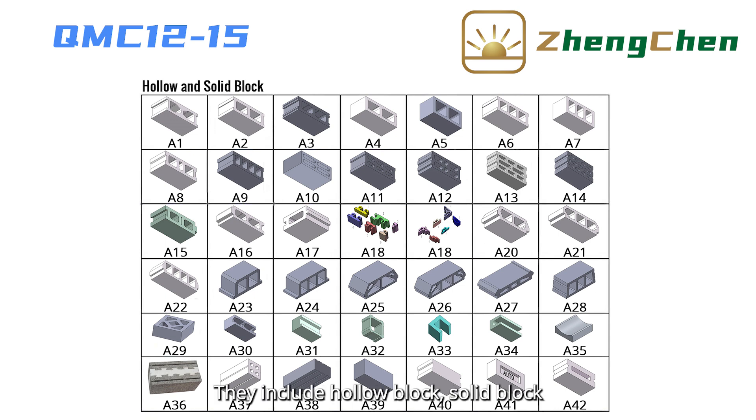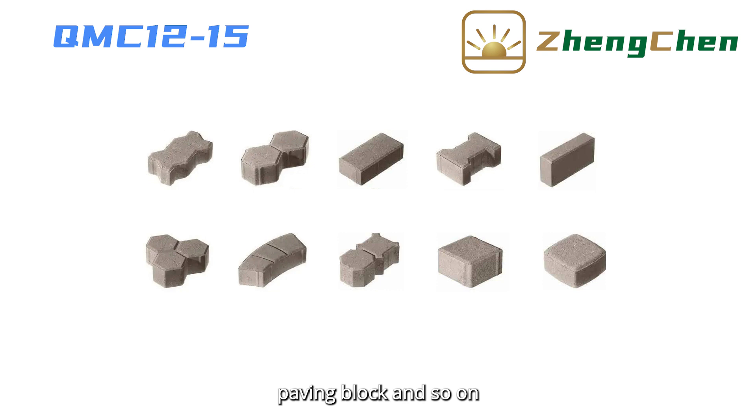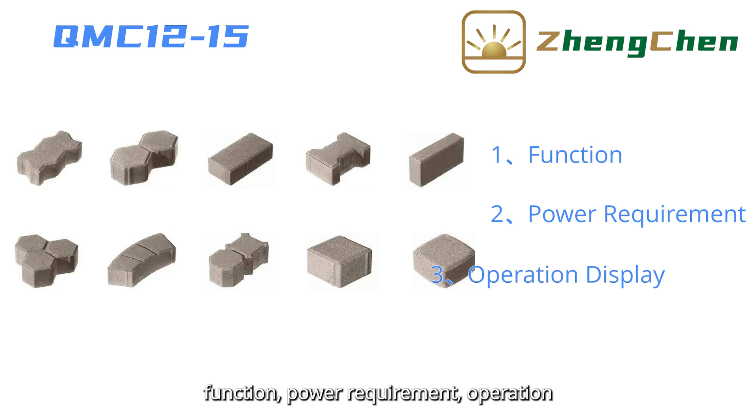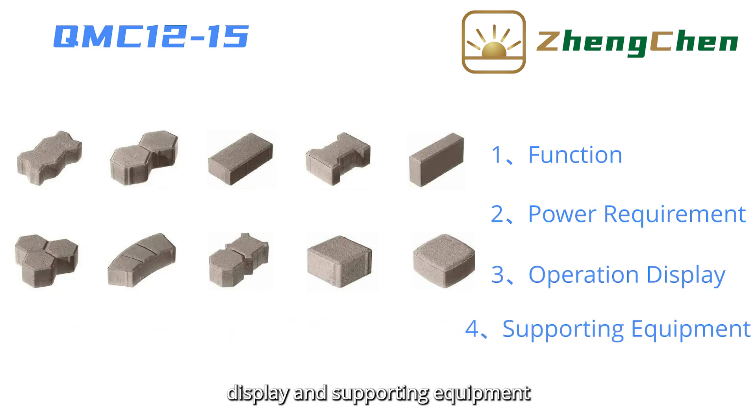The block types include hollow block, solid block, paving blocks, and so on. We introduce this machine in four aspects: function, power requirement, operation display, and supporting equipment.